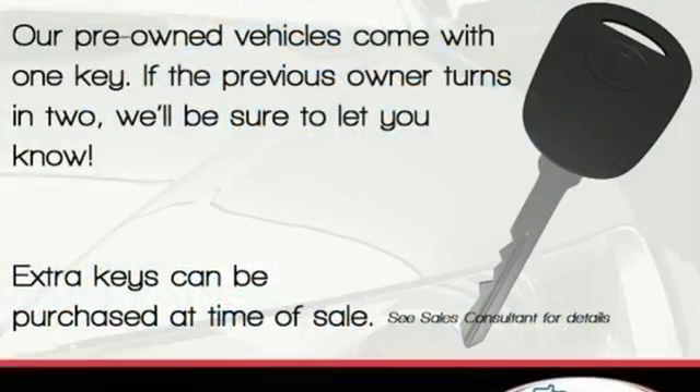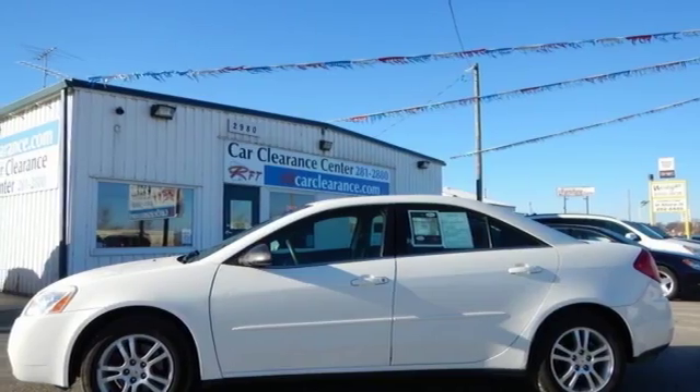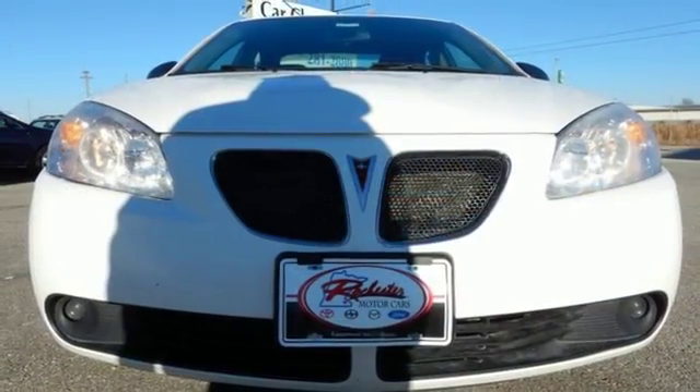The most recent in a long line of quality automobiles, this 05 G6 elevates the driving experience to a whole new level. Find out for yourself by taking it for a test drive today.